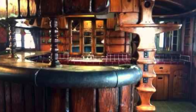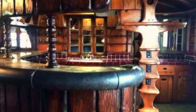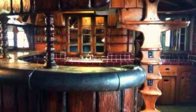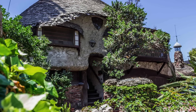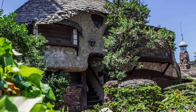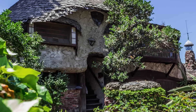Remarkably, in 1996, the Hobbit House received official recognition as Historic Cultural Monument #624 by the City of Los Angeles. This designation serves as a testament to its cultural significance and enduring appeal, ensuring that future generations can continue to marvel at its whimsical beauty. The house has three bedrooms and two bathrooms and even sits on one acre of land.